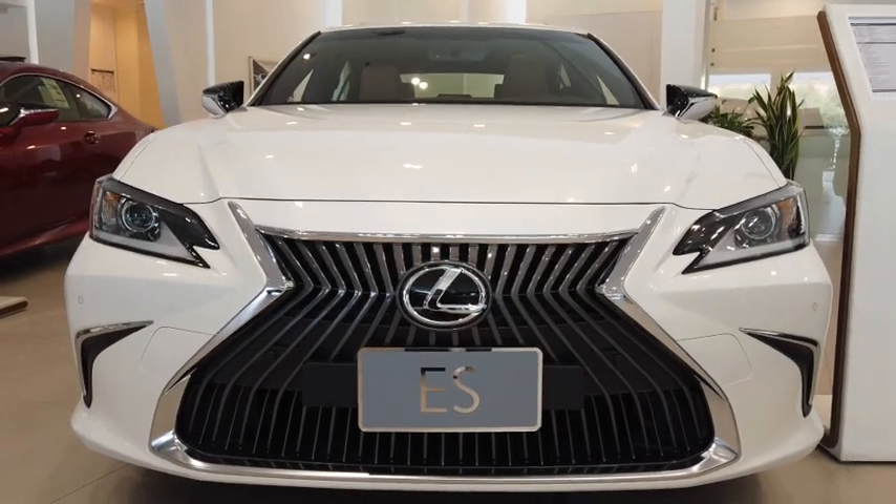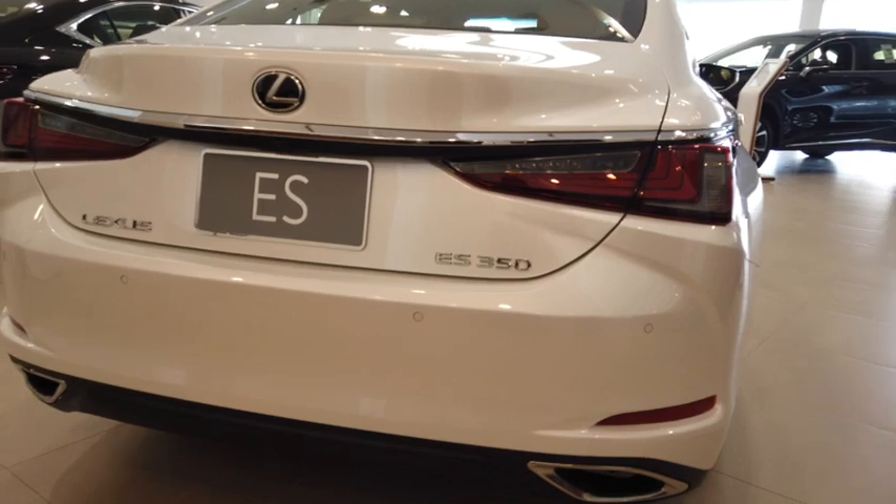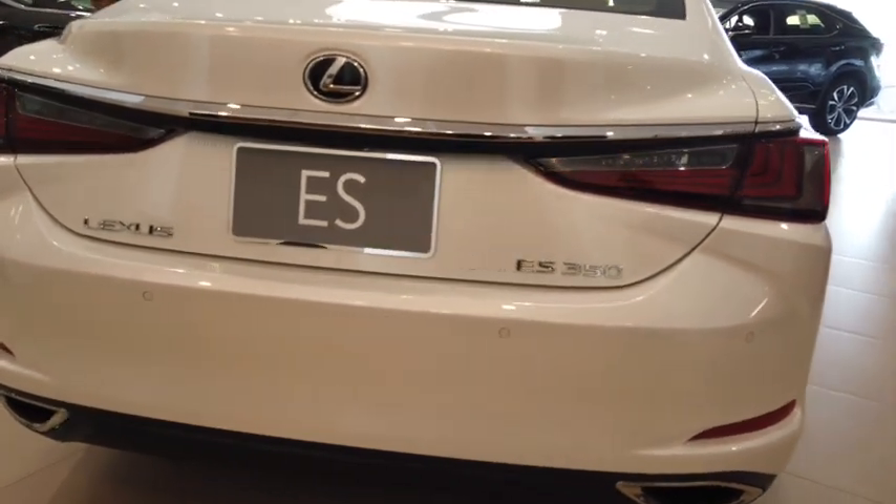What do you want from a luxury car? Speed? Comfort? Prestige? Well, the Lexus ES might be the right car for you.